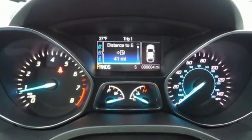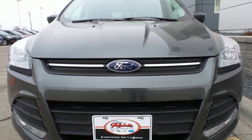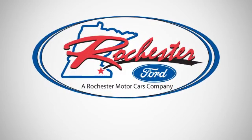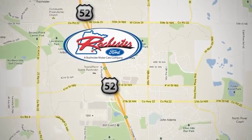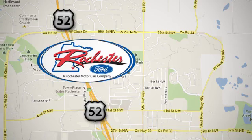Blaze a new trail in this adventurous Escape. Stop by and give it a look. Experience the difference at Rochester Ford. We're conveniently located between 41st Street and 55th Street NW on Highway 52 in Rochester, Minnesota.